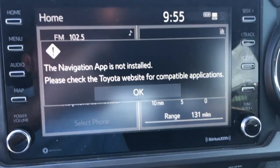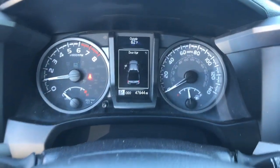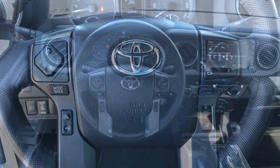You need practical, but you want fun — don't miss out. Get the best of both worlds when you get into this super versatile Tacoma. Come in and meet our expert team. We know what it takes to give you an outstanding test drive experience.